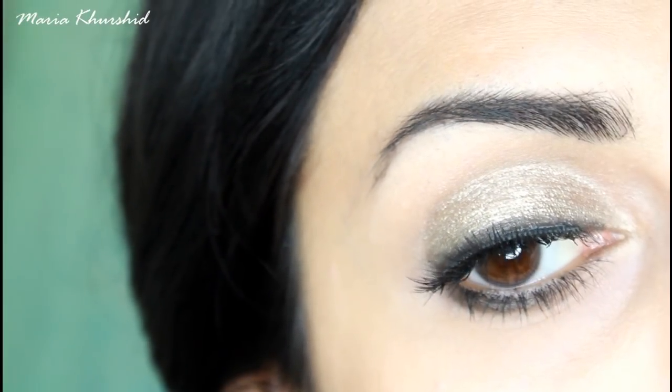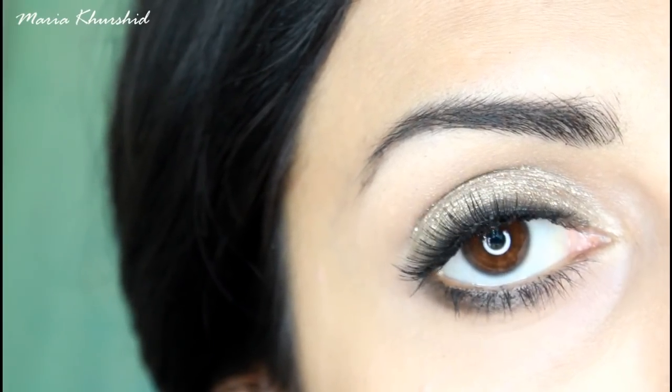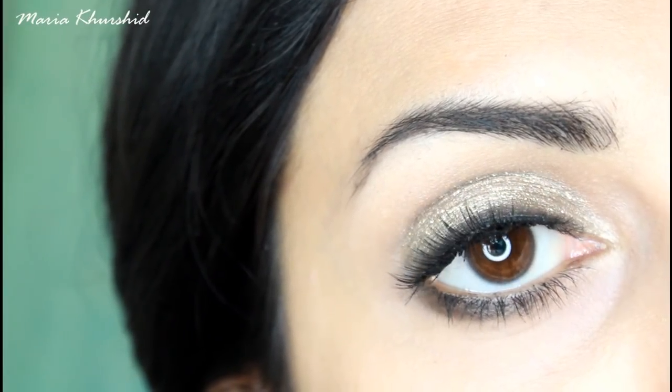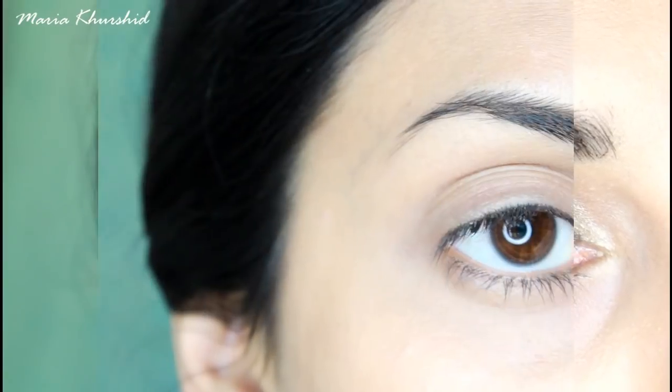You will get three looks. The three are almost the same, but with differences. You can do a daily routine, a small event, or a wedding party. So let's start with the most simple look first.